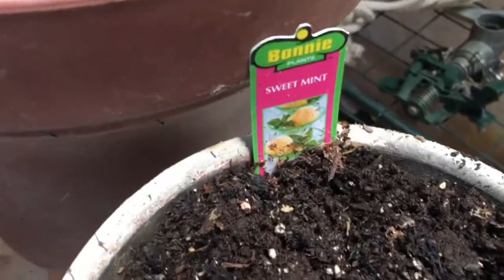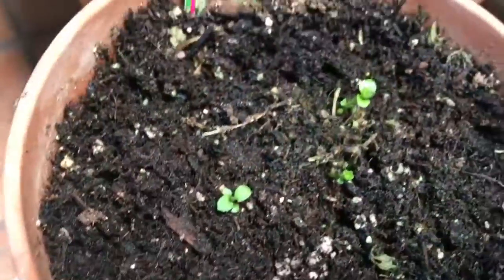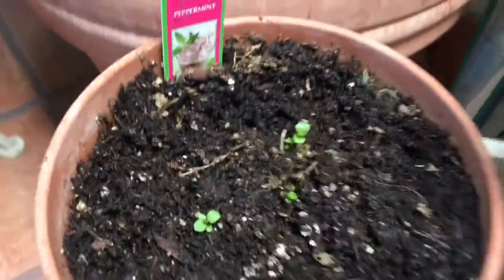Here are my sweet mint. Those I thought had died. And here is the peppermint herbs. But they didn't die — they're coming back.